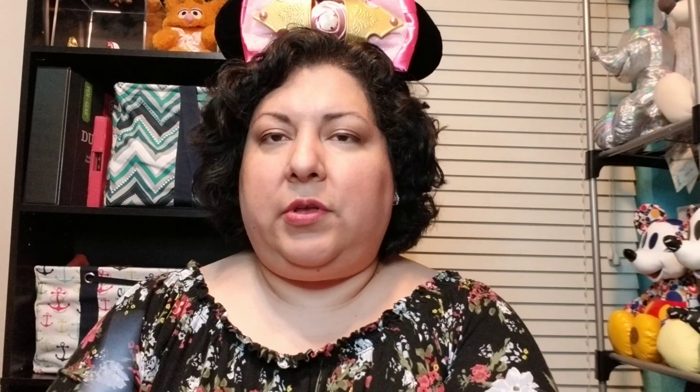You get a map, and it's blank, and then you also get some stickers. You're supposed to explore the different lands in the store, and you see which egg — it'll look just like that — and that'll tell you which sticker to put on your map. When you're done with your map, you can take it to the register or box office, and they will give you a choice of either a Mickey or a Minnie collectible egg. Inside of it, there is a special sticker to complete your map.